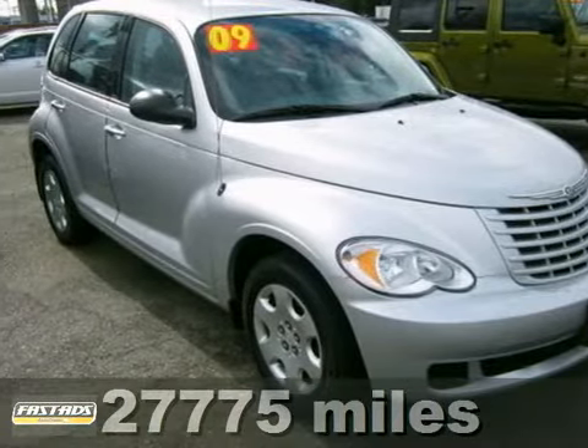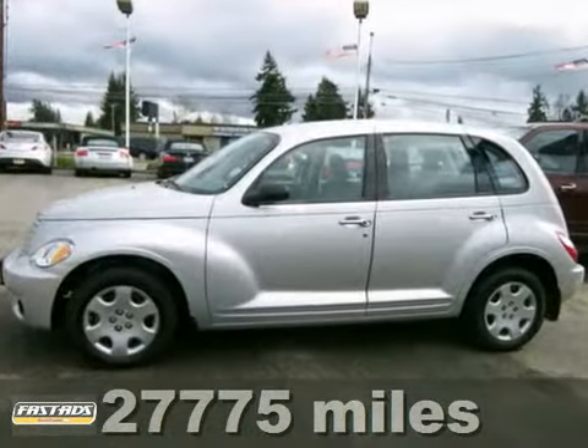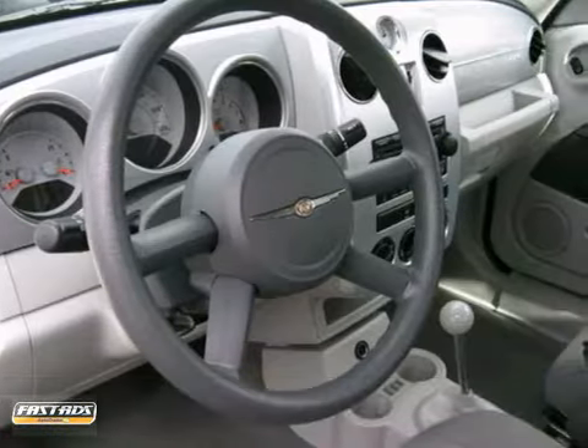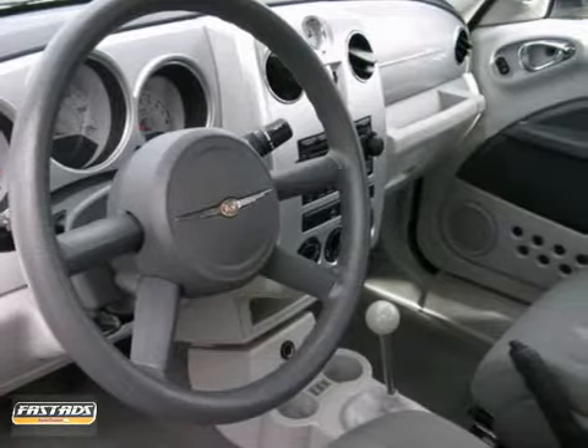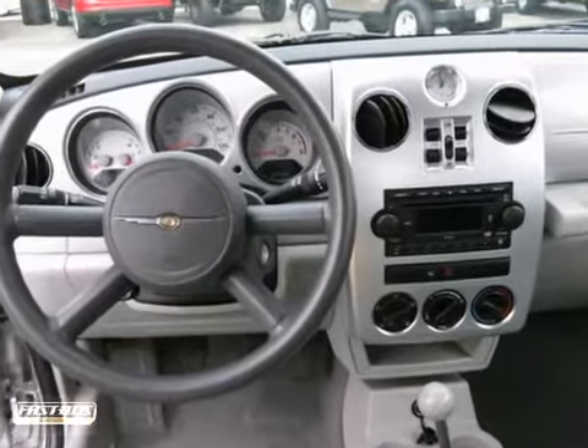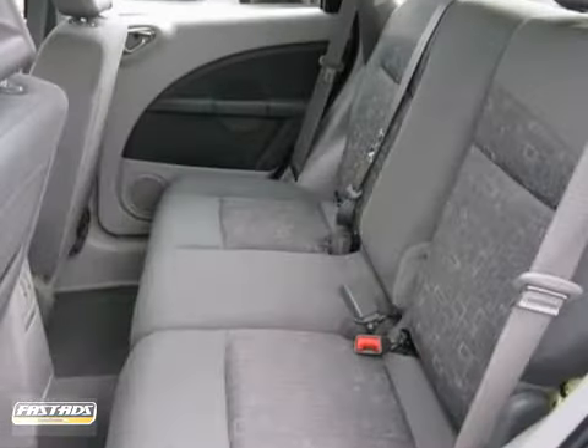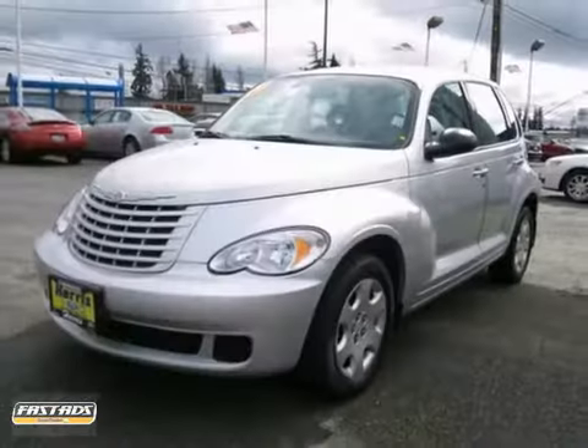It's a 2009 Chrysler PT Cruiser. Standard safety features include dual front airbags, child safety locks, a tire pressure monitor, and seat belt pre-tensioners. This Cruiser has a spacious interior and a huge cargo area. It's big on everything you want in a car, except price.